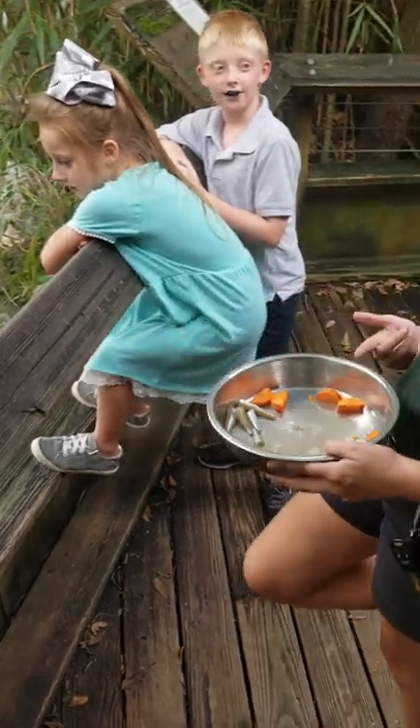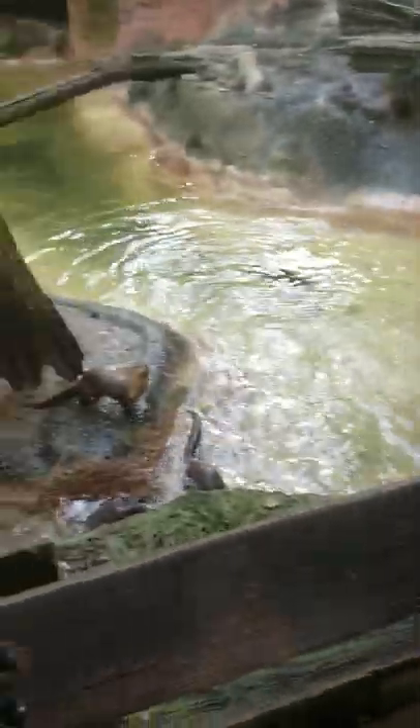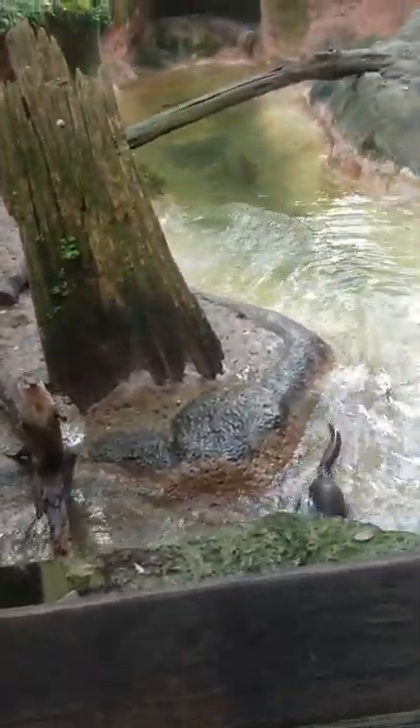Y'all want some sardines? Your lunches don't look like this? We don't like sardines. You don't like sardines? Well, they love them. Look at them — they love them so much.